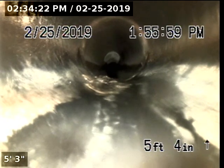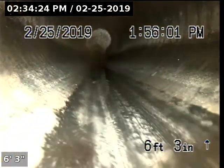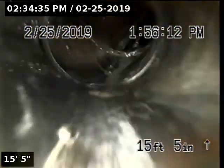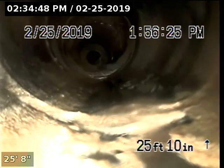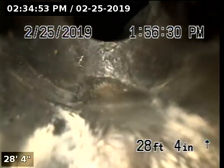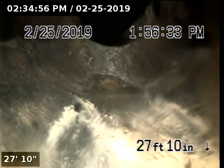The upstream portion of the 5-line is currently constructed with ABS. At 27 feet 10 inches, we've reached the end of the upstream portion of the 5-line.